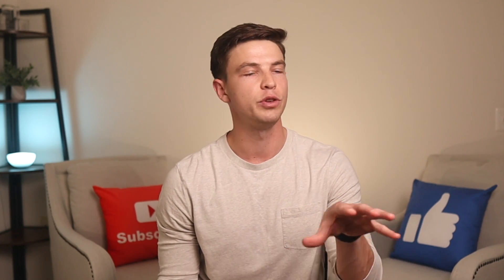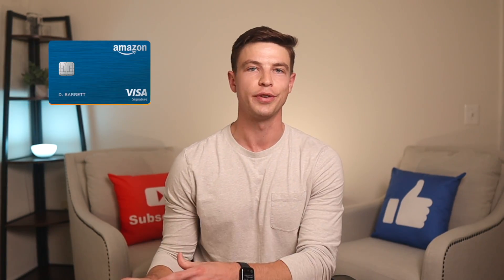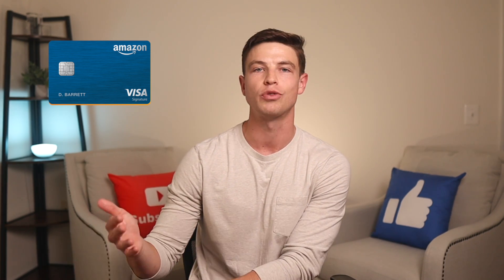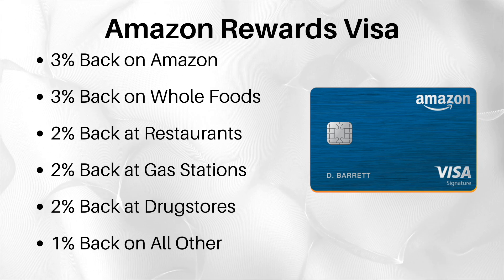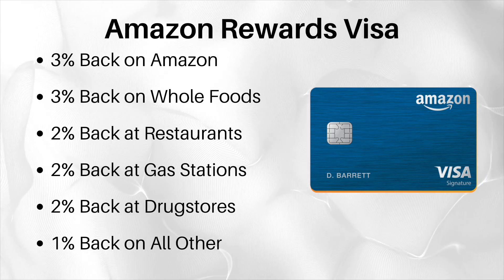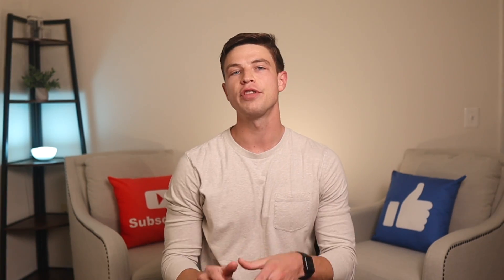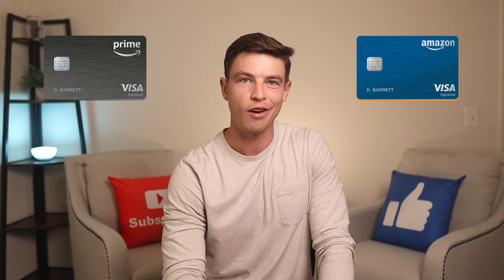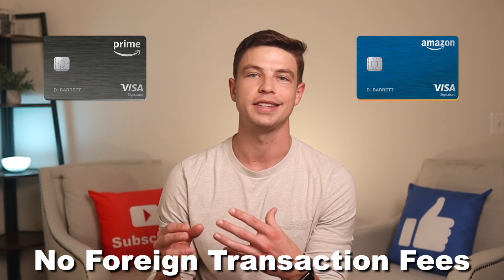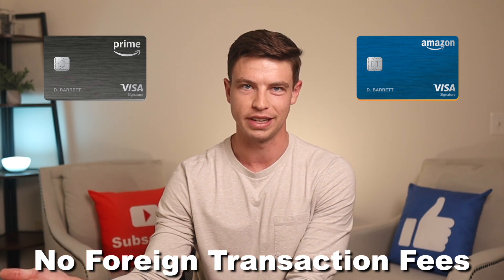For any cash back you earn, it accumulates as points redeemable for cash back in many different ways. Even though there's no annual fee on this card specifically, Amazon Prime costs $139 per year, so you can almost look at that as the annual fee — but most people have Prime anyway. If you don't have Amazon Prime, there's a lower tier version called the Amazon Rewards Visa that gets 3% back at Amazon and Whole Foods, along with 2% back at restaurants, gas stations, and drugstores. There are no foreign transaction fees on either version of this Visa card, making it a solid option to use outside the US.